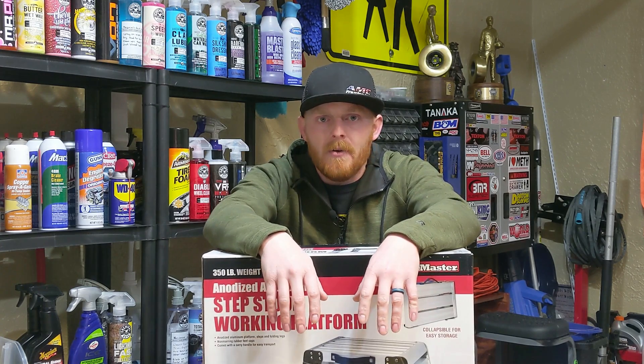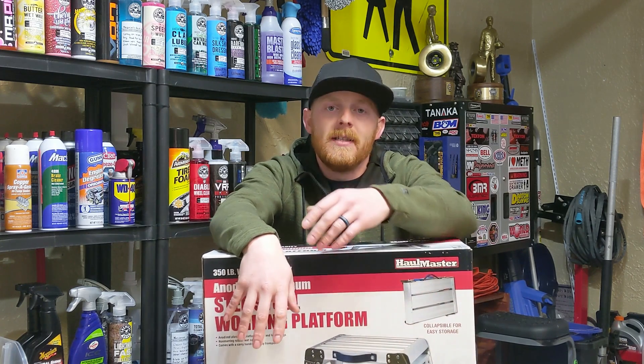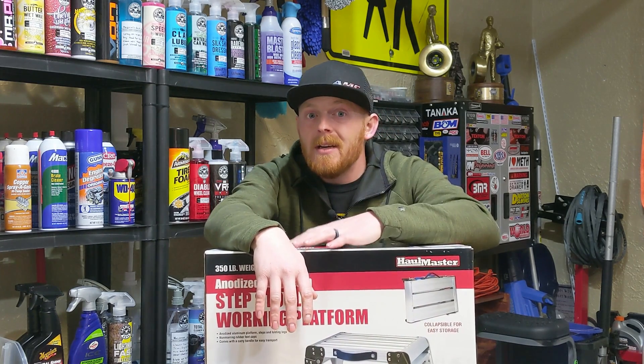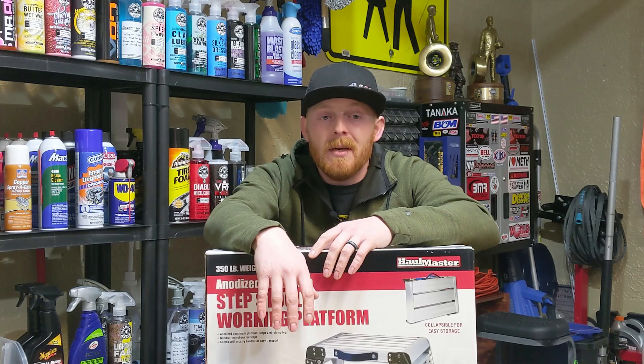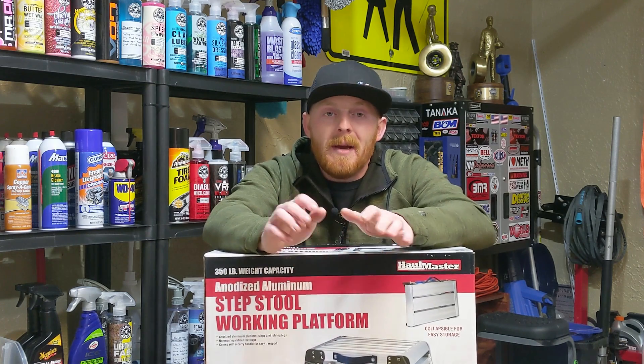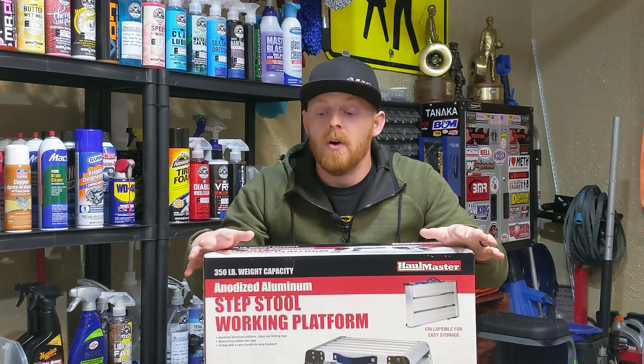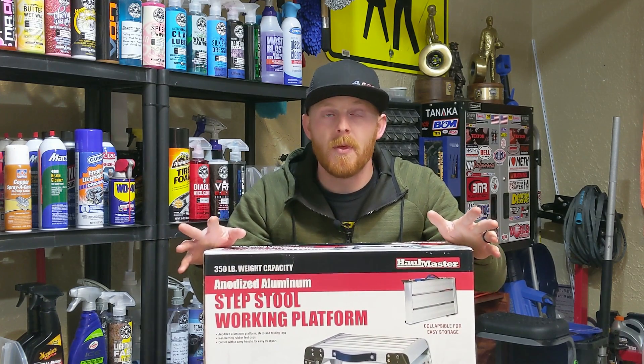A lot of auto detailers will get longer ones because they can walk from side to side to get the entire top of a vehicle. But for the price of this, I couldn't really pass it up — it usually sells for $30.